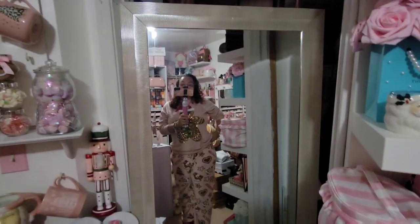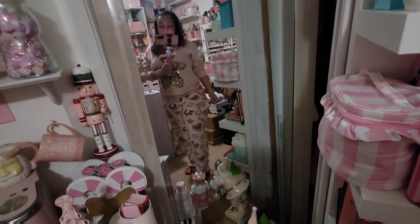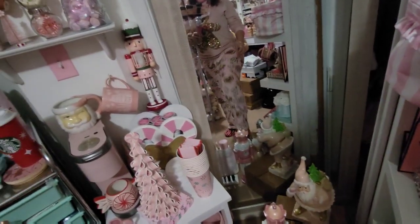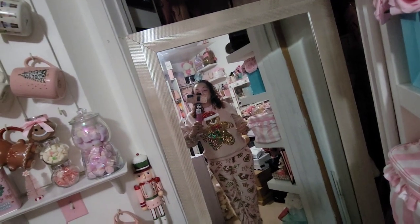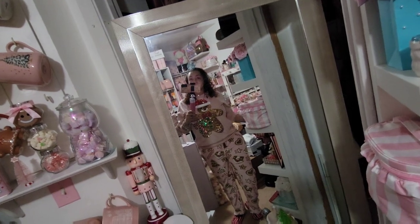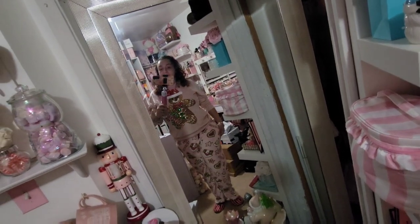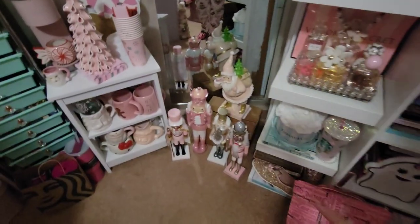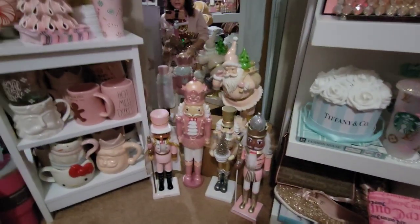I wanted to show you guys my cute little outfit I created. These are the gingerbread pajama pants from Five Below — the pink ones — and I put my gingerbread sweater on with them. I have gingerbread houses with gingerbread men and they're both pink. I made a little Christmas lounge outfit and this is what I've been wearing all day.